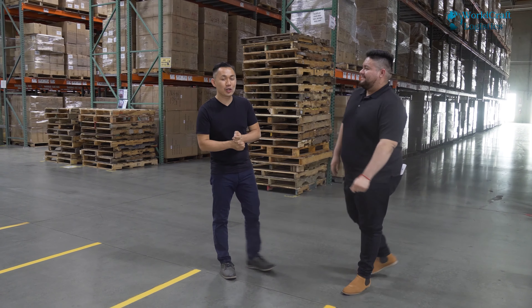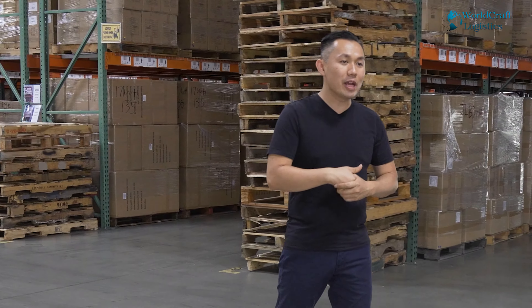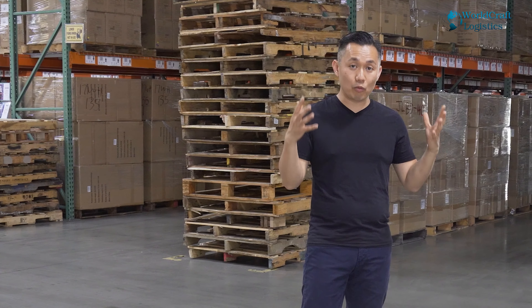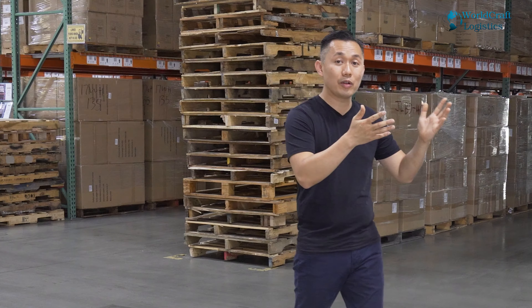I want to introduce you to our new general manager, Henry. Henry has been a warehouse manager for the last 32 years. His previous job was at Merce Logistics, which is the number one carrier — the biggest carrier — and they handle logistics for Lowe's, JC Penney, and Ross. By having Henry, he's bringing so much knowledge to our warehouse and making great improvements.